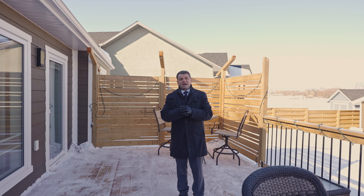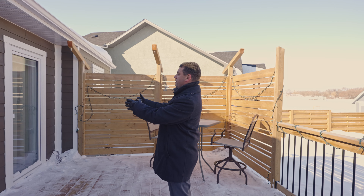One of the cool features is that we have two patio doors leading to the deck — one from the dining area and one from the primary bedroom.